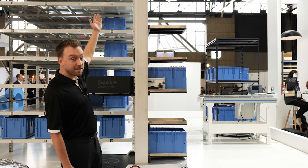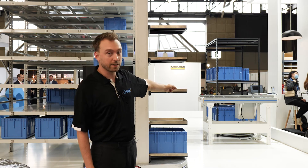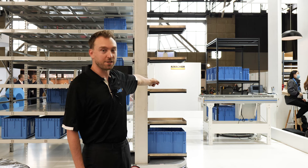It combines high-density storage, double-deep racks, and can combine with other solutions like the conveyor belt you see here, or a robot that we'll see in just a second.